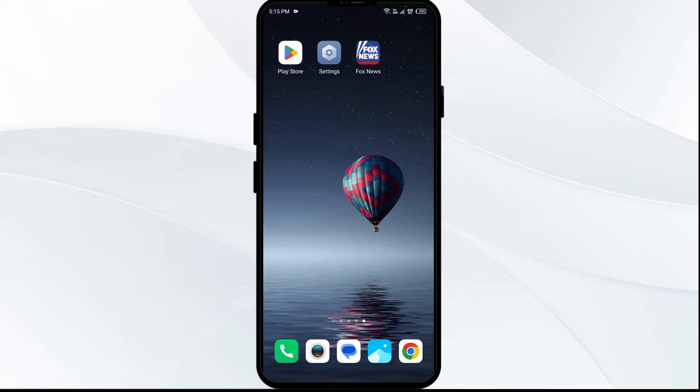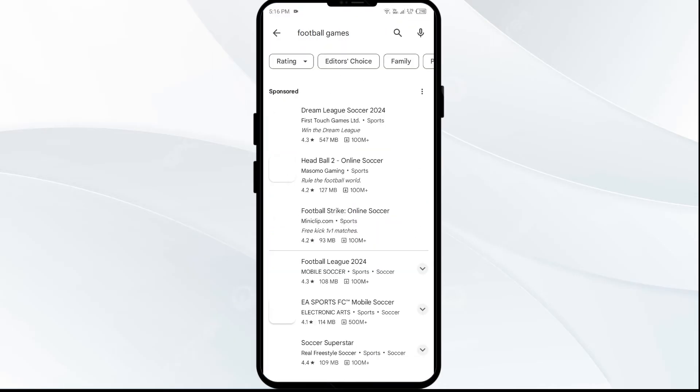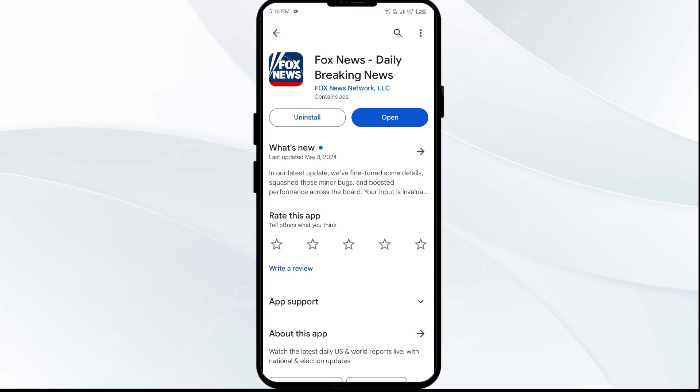The first solution to fix this problem is to update the Fox News app to the latest version. To do this, head to the Play Store and search for the Fox News app. After that, select the app. If an update is available, you will see an update button next to the app.